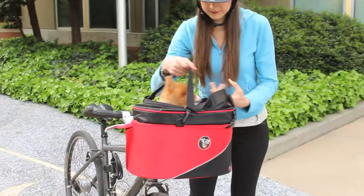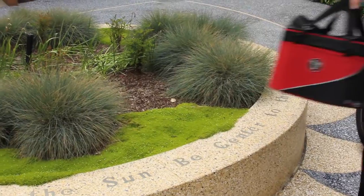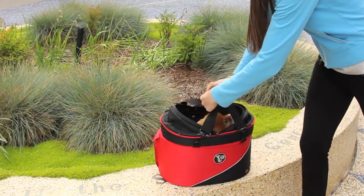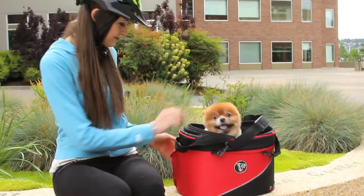After enjoying the views, take a break and relax. The Cocoon easily unclips from your bike for use as a carrier and travel pet bed. Enjoy the sights and sounds as you take a moment to catch up on life.